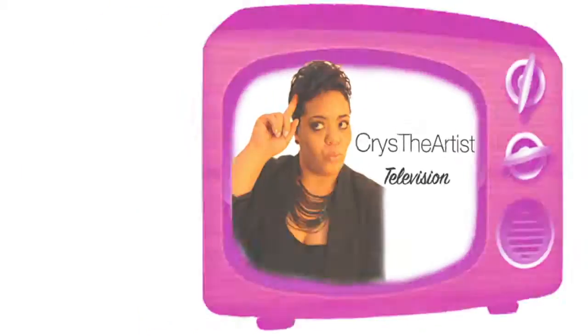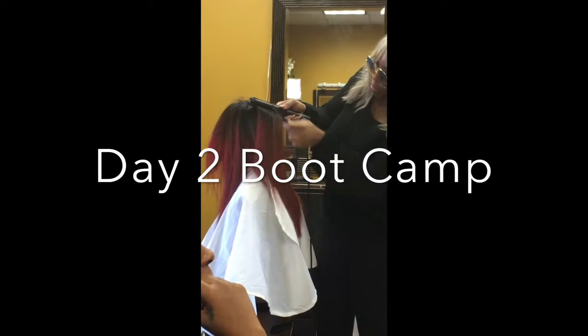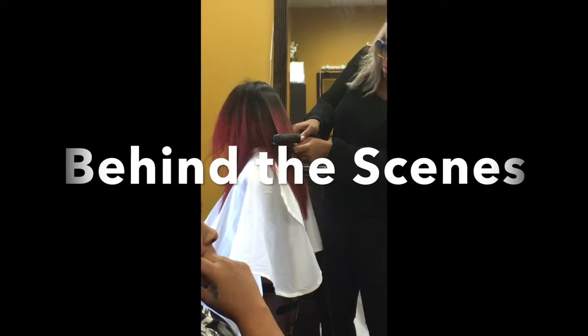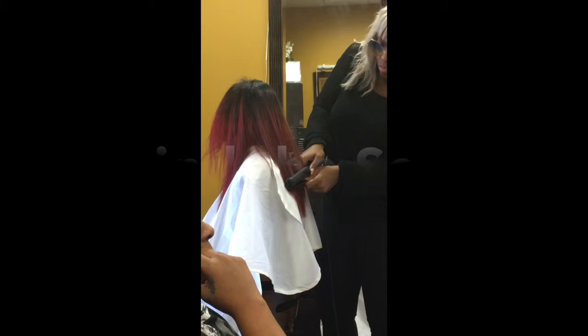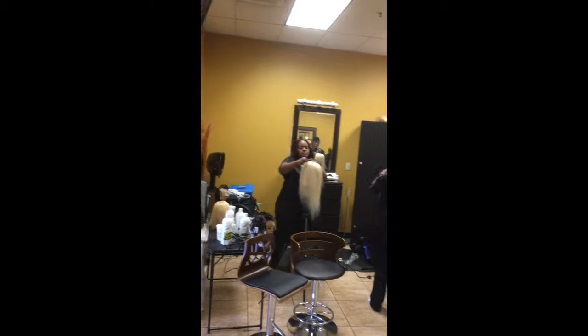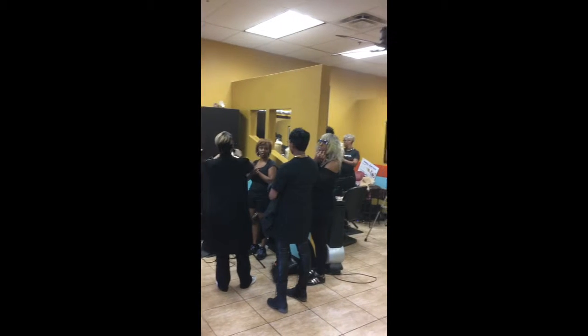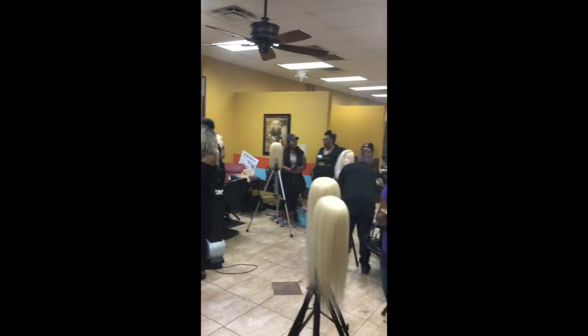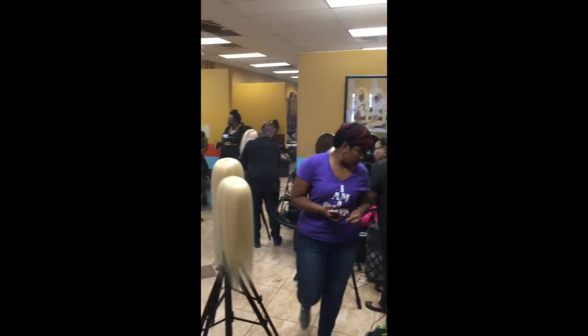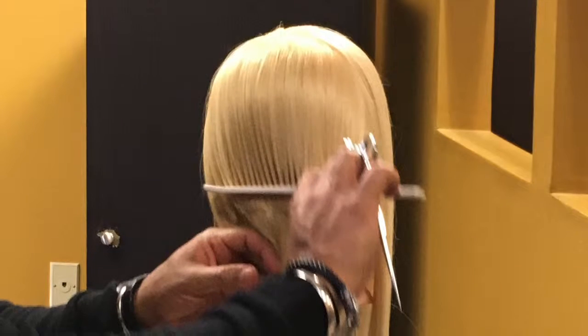Guess what today is? Today I wanted to show you day two of boot camp and some behind the scenes footage. There were over 20 stylists in attendance from across the nation at the boot camp, and it was really cool because several of the stylists I admire their work from afar on social media, so to be in a training with those stylists was super phenomenal.